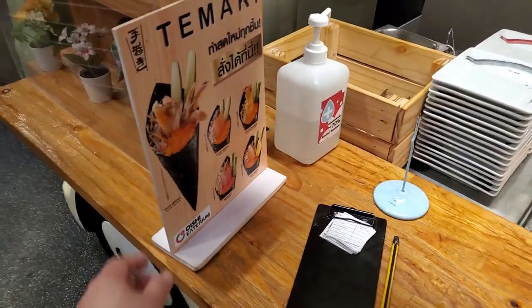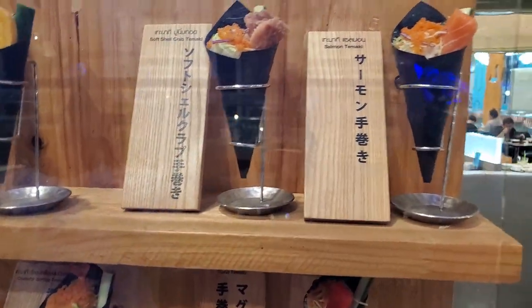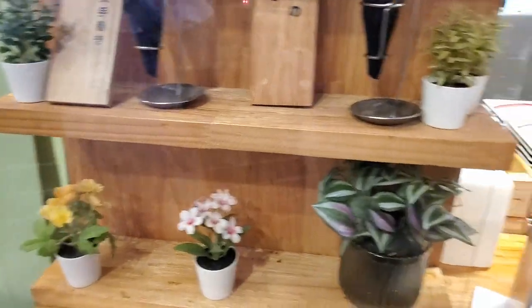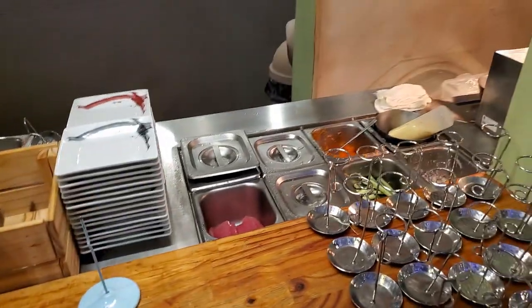Here you can get some sushi and tempura rolls. Soft-shelled crab tamaki — that's gonna be good. But it's weird: there's no station here, you literally have to write it out, and there's no person here to tell. So I'll have to come back for that later.